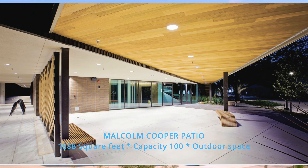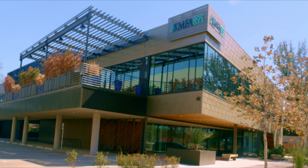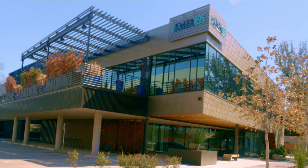Malcolm Cooper patio: 1,888 square feet, capacity 100, outdoor covered space.